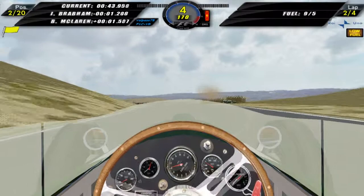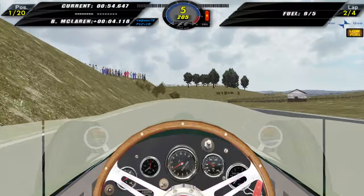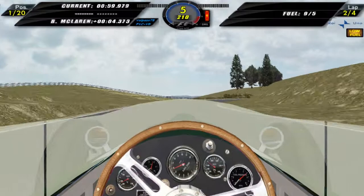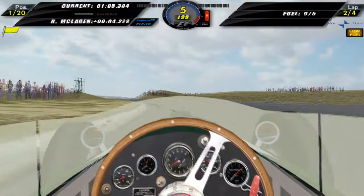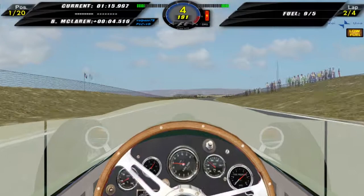Bruce McLaren went off, and so did Jack Brabham, which means we're in first place! That's what I mean about this track — you could be the fastest but it is so easy to get something wrong. If we stay in this position, we'll take the lead in the Drivers' Championship and we might actually be in for a World Championship here. We've got two World Championships on the line. There's a car going very slowly there — looks like they were in a BRM.